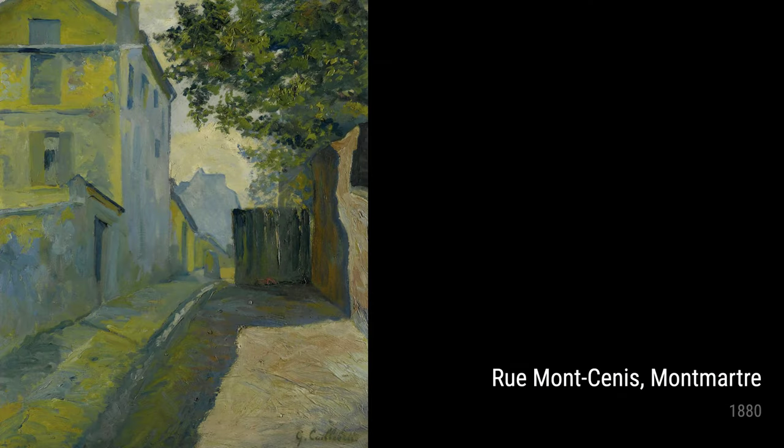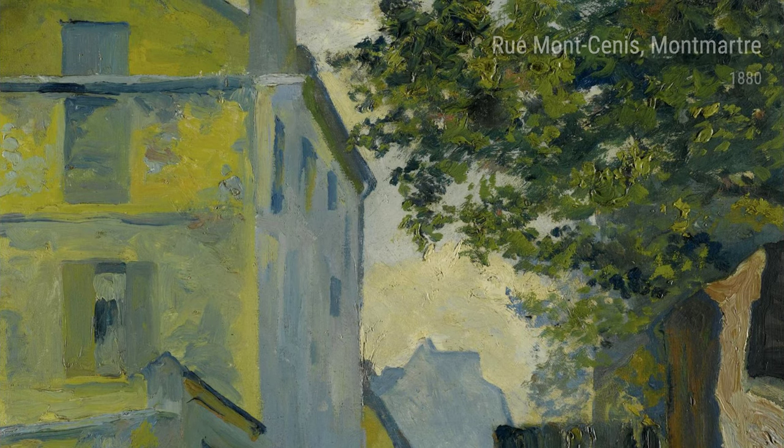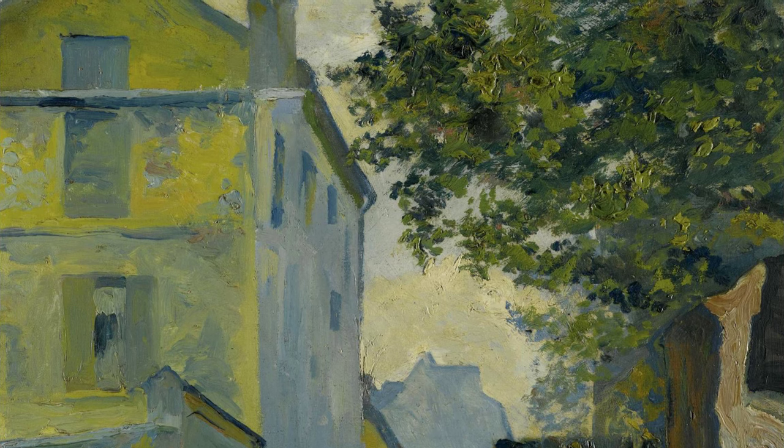In 1878, Caillebotte also painted Rue Halévy, View from the Sixth Floor, a bustling cityscape capturing the energy and dynamism of Paris. The artist's ability to depict movement and human activity in such a realistic manner is truly captivating.